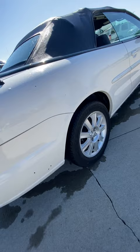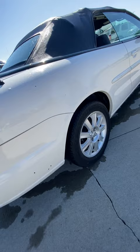A few scuffs right there, nothing that you can't just touch up. Looks pretty good underneath there.